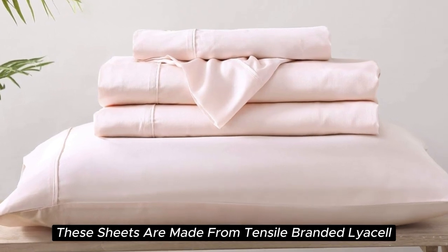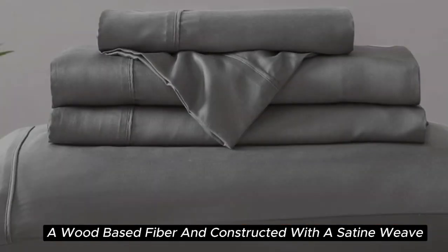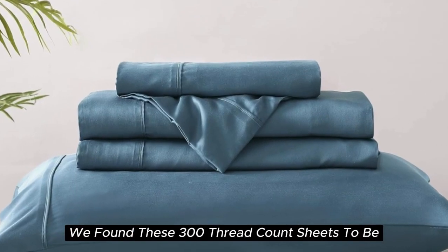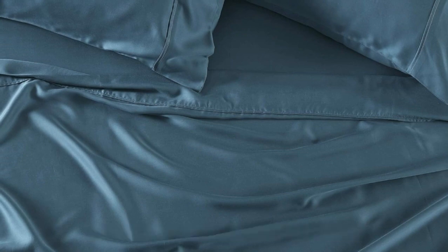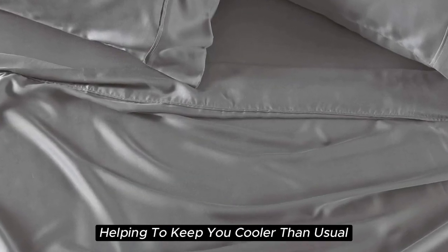These sheets are made from Tencel-branded Lyocell, a wood-based fiber, and constructed with a sateen weave for a smooth and glossy texture. During our lab tests, we found these 300-thread count sheets to be cool to the touch, lightweight, and highly breathable. When it comes to temperature regulation, we found the set to be a step above normal sheets, helping to keep you cooler than usual.